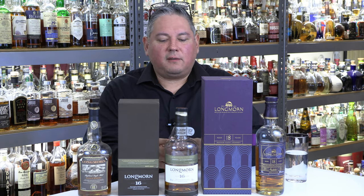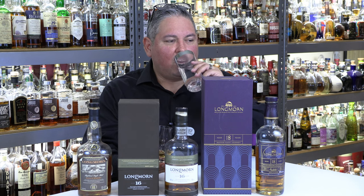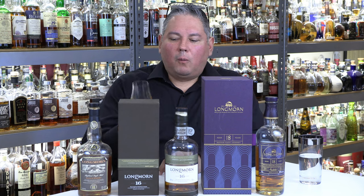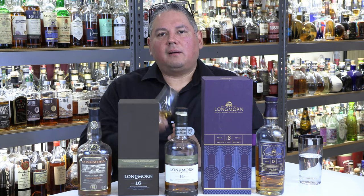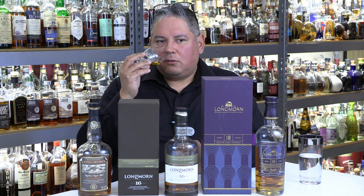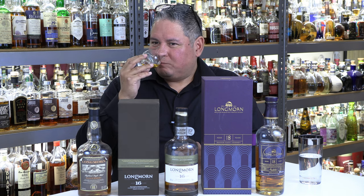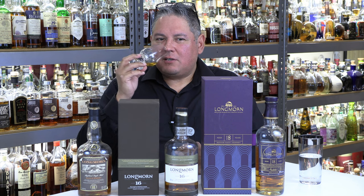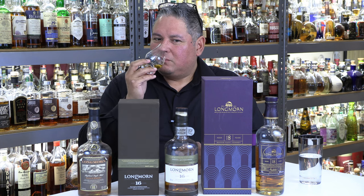Now we're going to move on to the Longmorn 16, bumping up in proof — 96 proof from 2014. That's a lot of flavor on that one; that waxy beeswax thing is just lingering. Longmorn 16 on the nose — a little fresher, cleaner, meaning it doesn't have that dense dried fruit date kind of thing. This one is much more into the lightly tropical apricot, maybe a little fig. Definitely pick up a little more citrus here, stays on the orange. You could talk me into nectarine on this one. On the edge of that glass: cocoa — cocoa is more intense on this one.